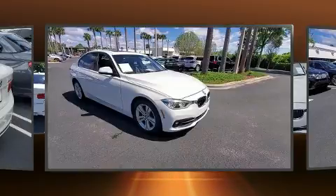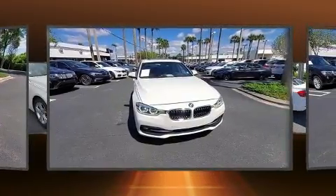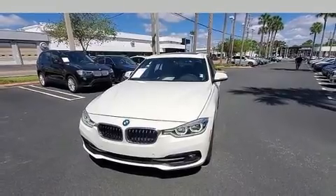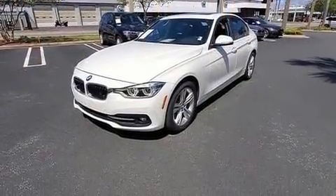A wealth of standard features means that you no longer have to sacrifice, like heated seats, adjustable headrests in all seating positions, power front seats, an automatic dimming rearview mirror, front fog lights, power moonroof, and much more.